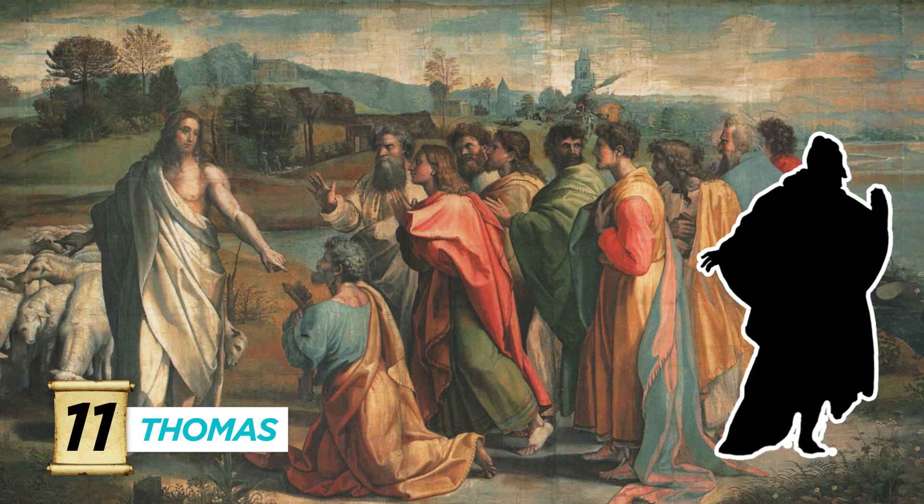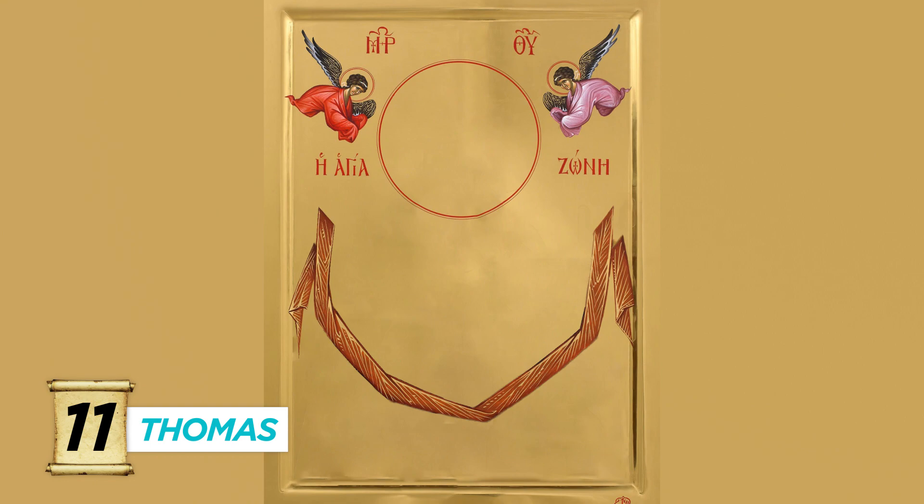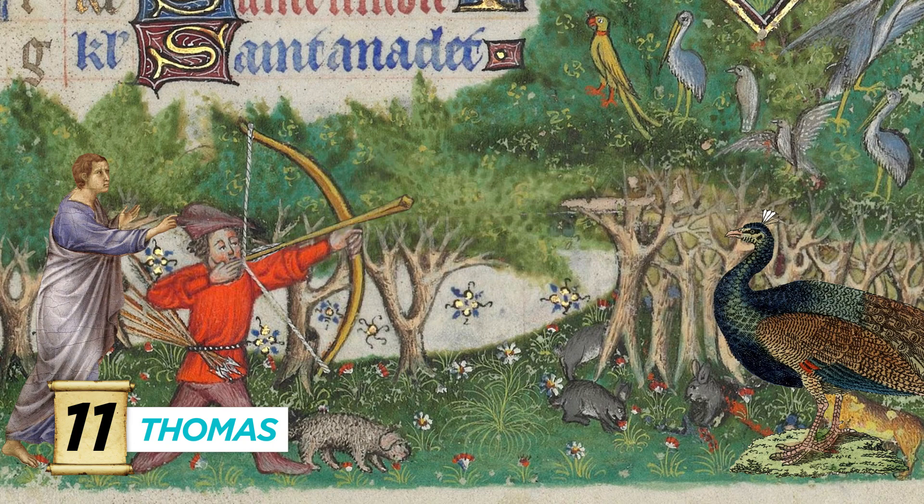Number eleven, Doubting Thomas. If you see ten disciples freaking out because Jesus just came back from the dead, well, he's missing. The nickname comes from his initial doubt about the resurrection. He's depicted as a young man holding a scroll and is the patron saint of architects. According to some legends, he was the only one to see the Assumption of Mary. Ironically, nobody believed him, but when they checked her tomb there was only her girdle — so he is often depicted holding her holiest of girdles. He died by accident when a man was trying to shoot a peacock and instead shot Thomas. Side note: don't confuse him with paintings of the death of St. Thomas Becket.